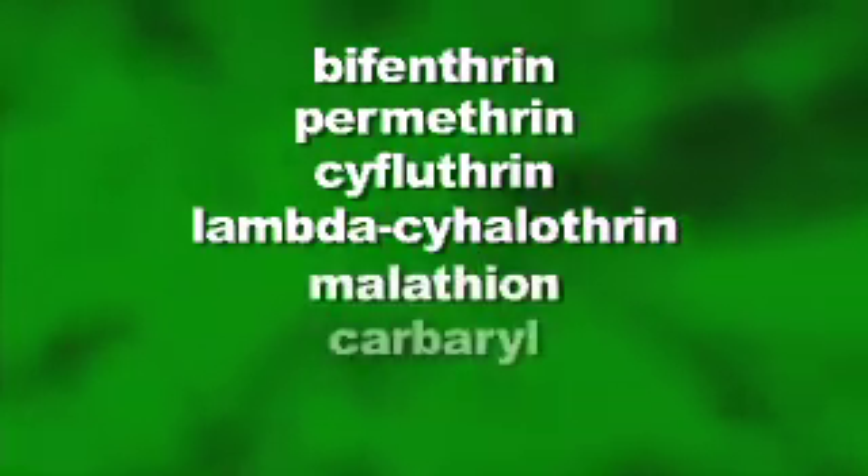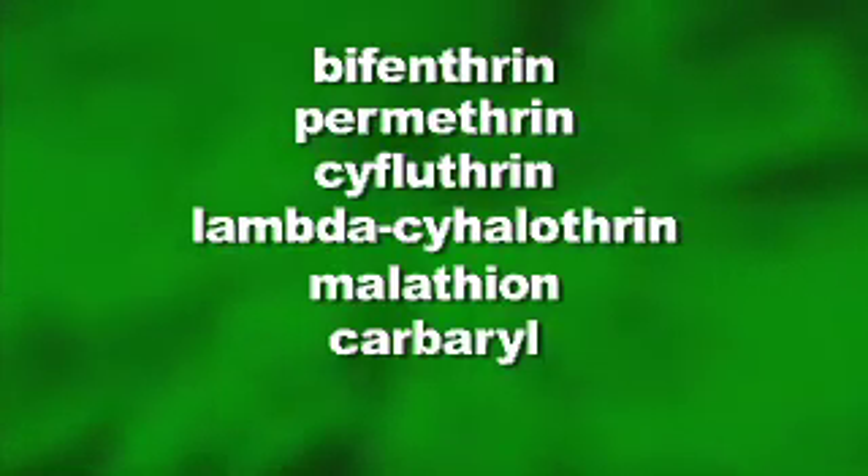These are sold under a lot of different brand names so I'm going to list them by active ingredient. Bifenthrin, Permethrin, Cyfluthrin, and Lambda-Cyhalothrin are all pyrethroid insecticides, and any of these products will give good control of stink bugs as long as you do your part with proper timing and good spray coverage. Those old garden standbys Malathion and Carbaryl, which is also known as Sevin, will also control stink bugs but the pyrethroids are more effective.